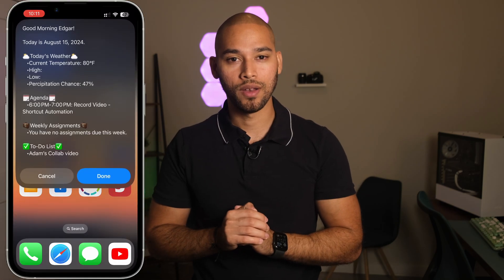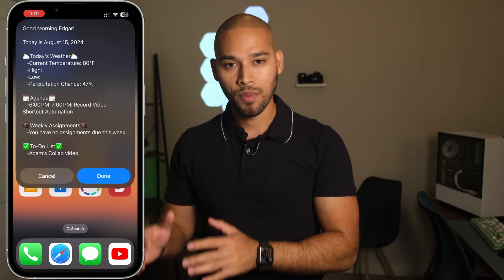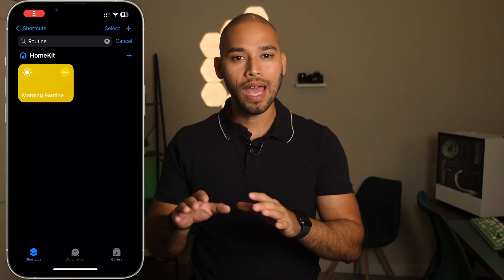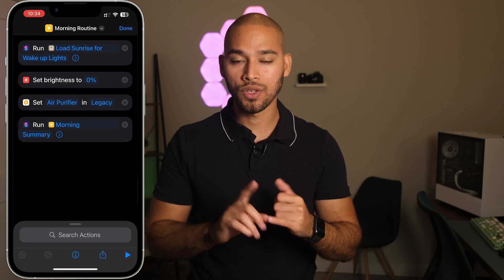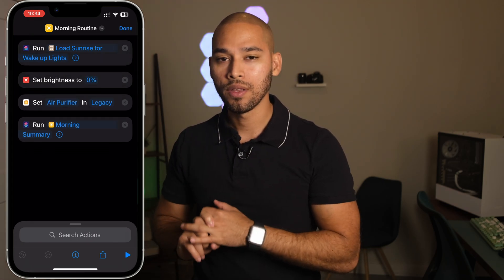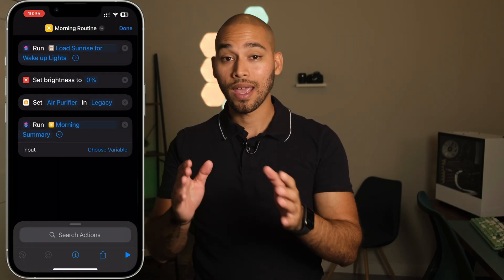Finally, at the end of this shortcut, I have my day summary shortcut. This one provides all the information that I need to start my day, including weather conditions, tasks, and calendar events. I have the main shortcut running multiple actions like the sunrise shortcut, the fan turn-off action, and my morning summary shortcut. I'll provide Adam with the links to the shortcuts that can be shared.